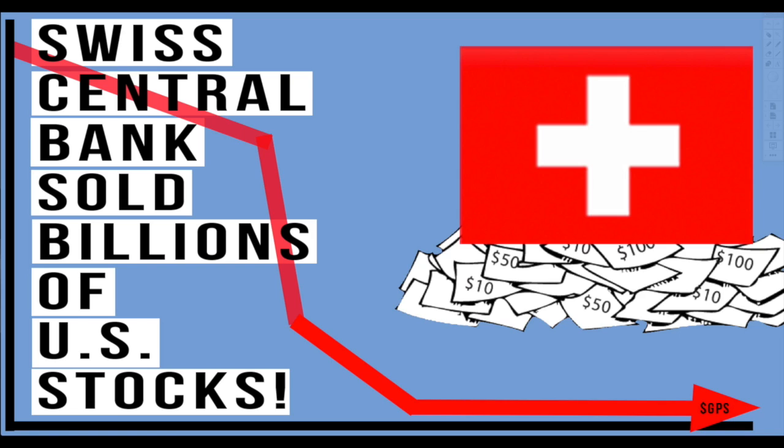You came here for the truth, so let me unveil that for you. Today we're going to look specifically at the Swiss National Bank. I want to show you exactly what they did in the third quarter. I will break this all down every single step of the way.